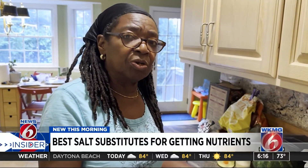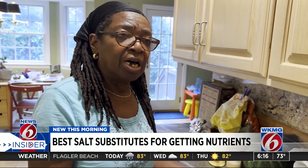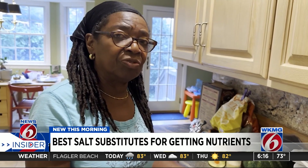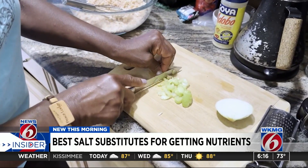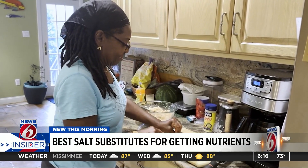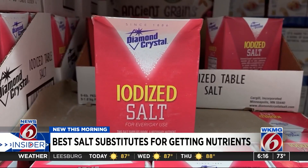I'll usually use some dry herbs, some lemon juice, or apple cider vinegar — it all depends on what I'm making. Marsha Cameron has high blood pressure, so she finds ways to cut salt. However, cutting iodized salt can mean shortening yourself on an important nutrient: iodine.